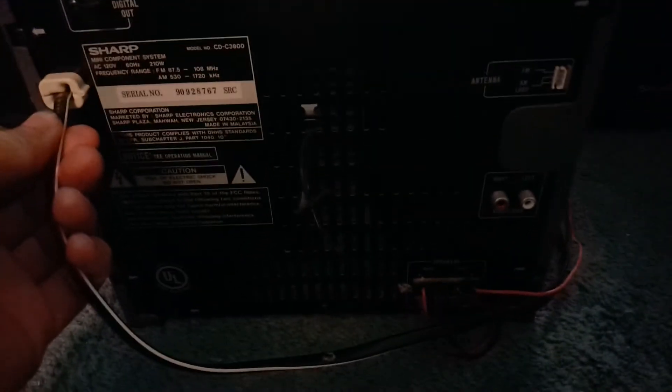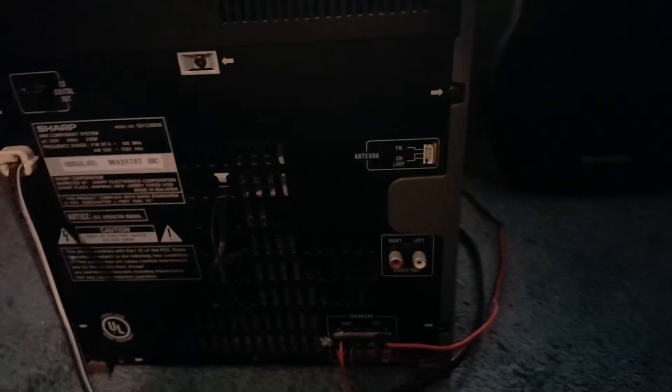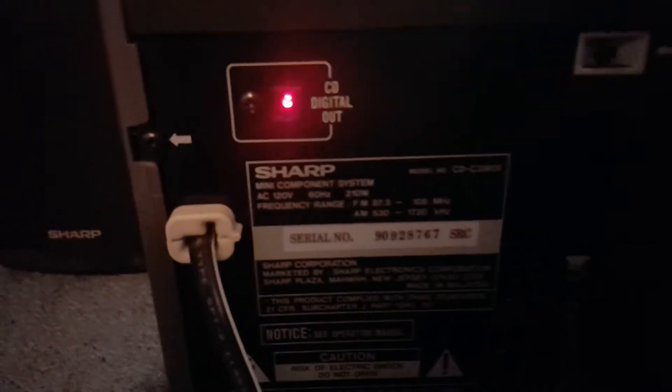Looking at the back — there are screw holes and mounting points. This unit doesn't have an FM or AM antenna, though I have some laying around. There's a CD digital out, which looks like a digital or optical output. I tried to find a year printed on it anywhere, but I didn't see one.